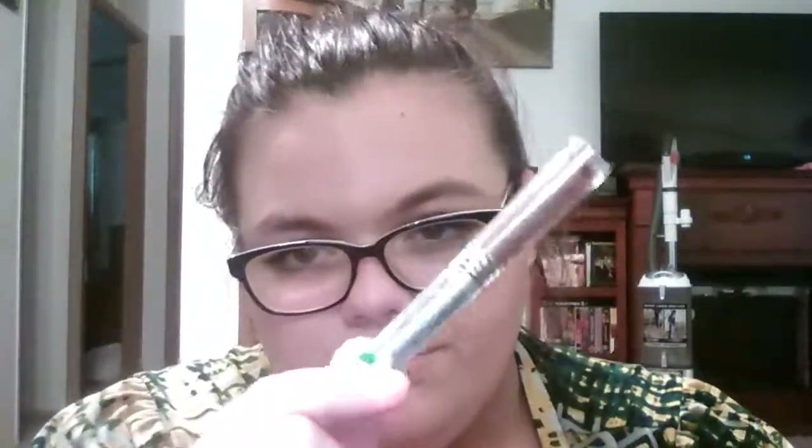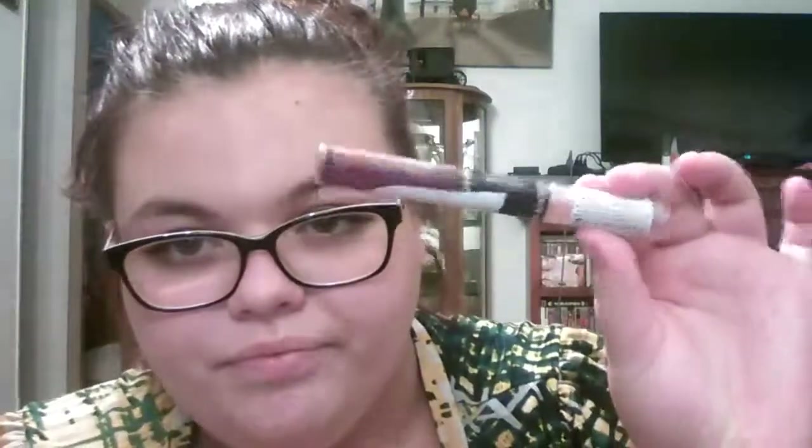So then I have from CoverGirl their Shine Blast Lip Gloss in the color Smolder — so that's what it looks like. And then from Rimmel, I have one of their Lasting Finish Kiss and Stay Lip Glosses in All Night Flirt. And from Wet n' Wild, a brow and eyeliner pencil in dark brown, and it's brand new.